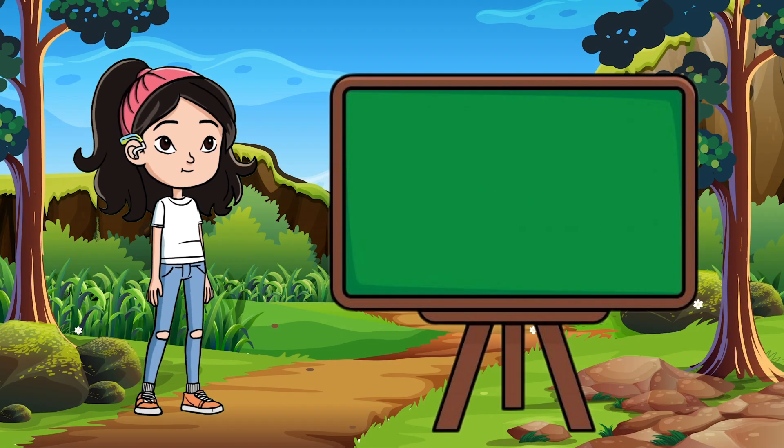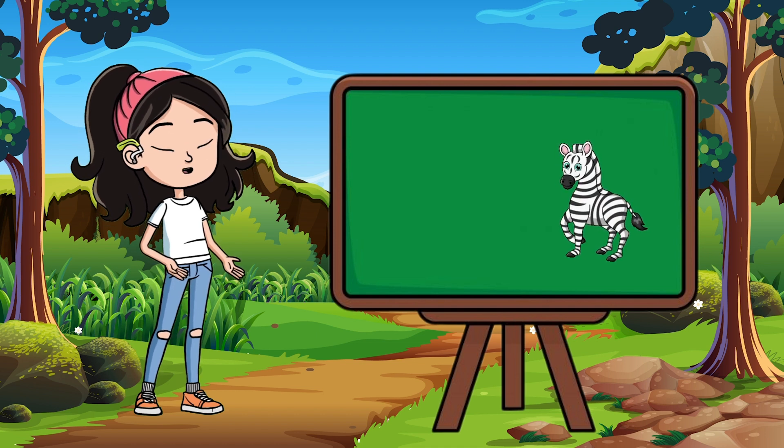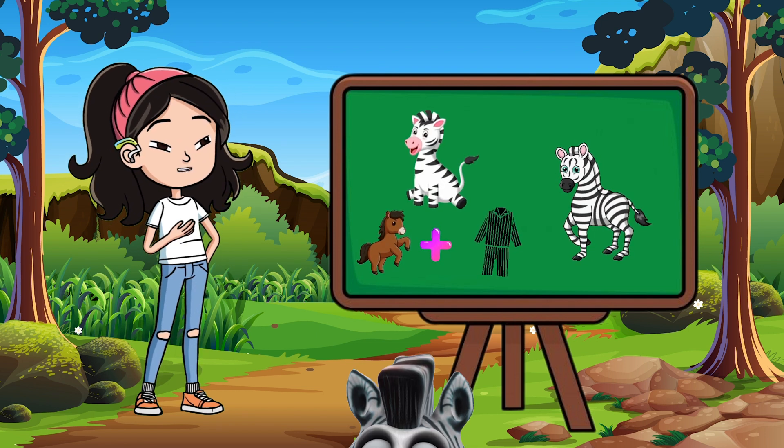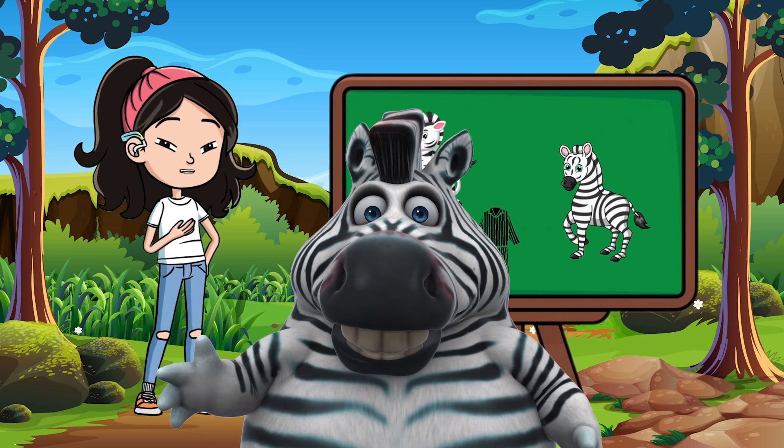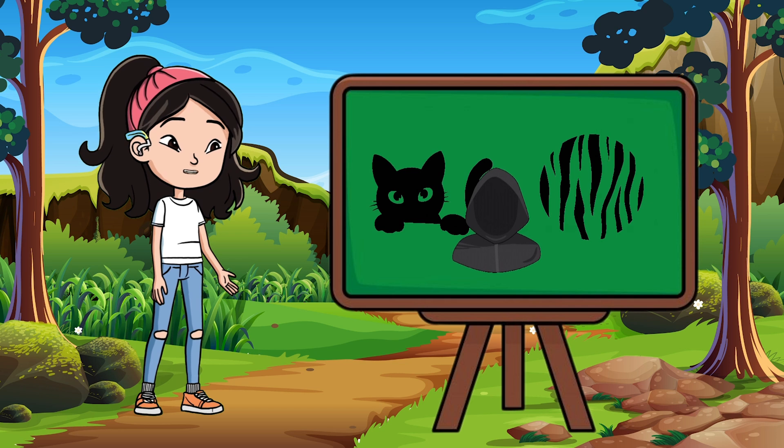Let's learn something new. Hey friends, have you ever seen a zebra before? You know, that awesome animal that looks like a horse wearing pajamas. But wait — why do zebras have stripes?